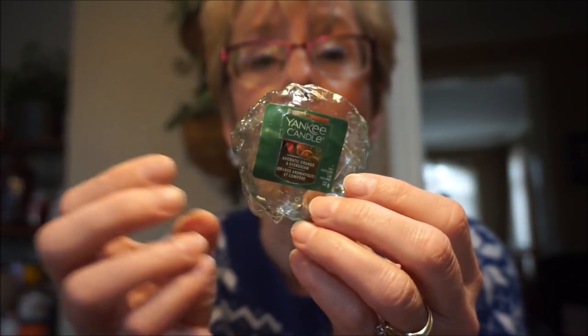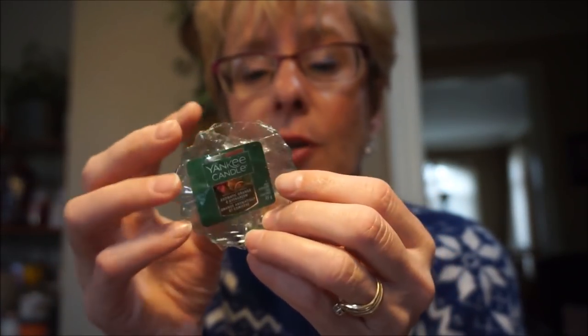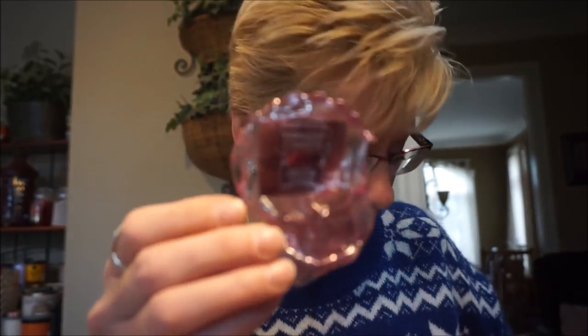This is Aromatic Orange and Evergreen. I do like spicy orange scents mixed with evergreen in the wintertime, but this one was just a little bit on the light side — the Yankees just need a smaller room now. There's another Christmas Cookie, and this is Sweet Fig and Pomegranate. I like those deep, rich, fruity scents for the winter. This was more sweet than tart — actually a fairly decent throw, probably a medium throw in a larger room.